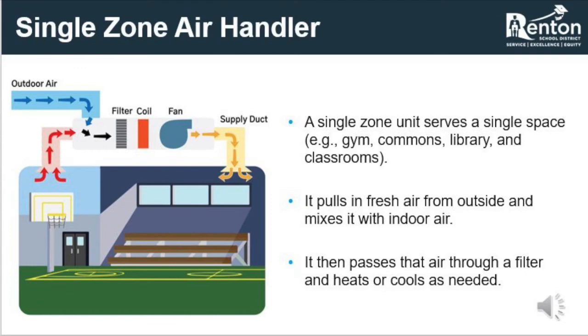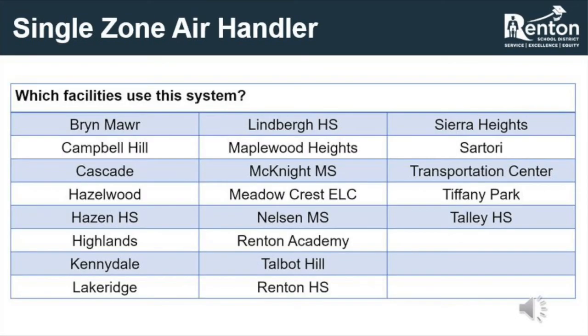As seen in this slide, single-zone air handlers utilize a fan to pull air from the room and the outside, then mix those two types of air through a filter and coil to provide appropriate temperatures and ventilation for the space being served. There are single-zone air handlers being used throughout all of the schools and facilities listed on this slide.